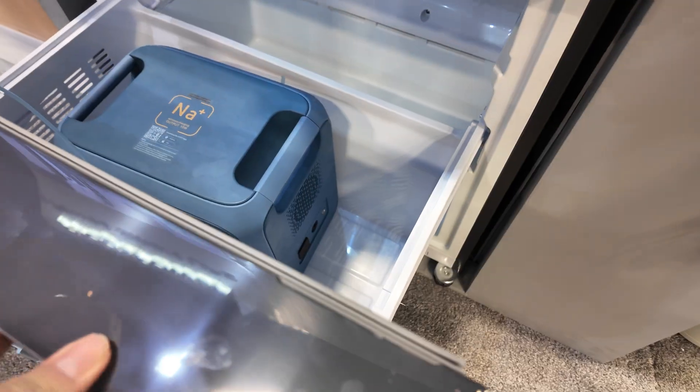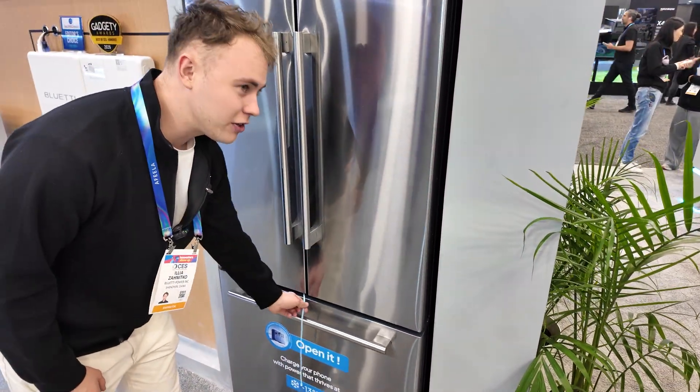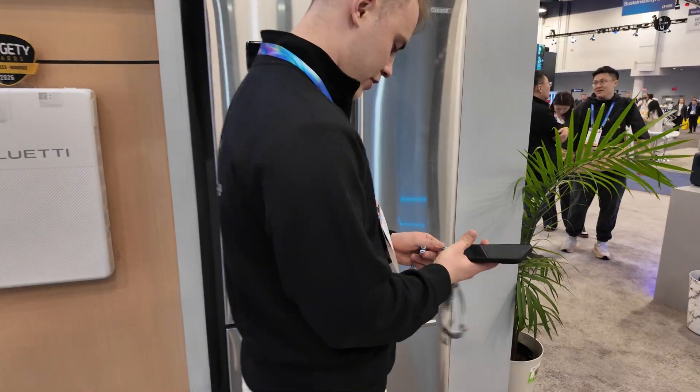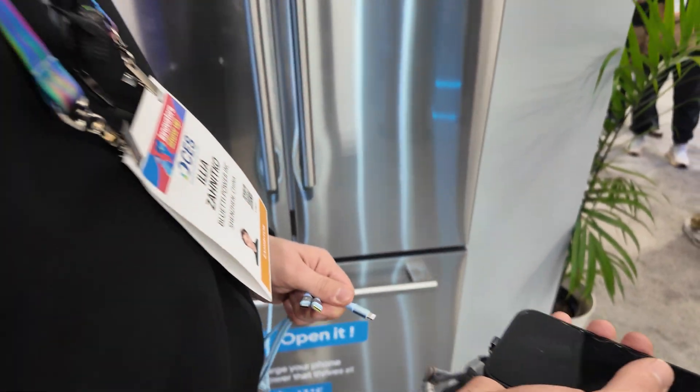This is showing off that the sodium doesn't degrade in super cold temperatures. It can work down to minus 25 degrees Celsius. We can test if it still works — and it's charging. Fast charging.